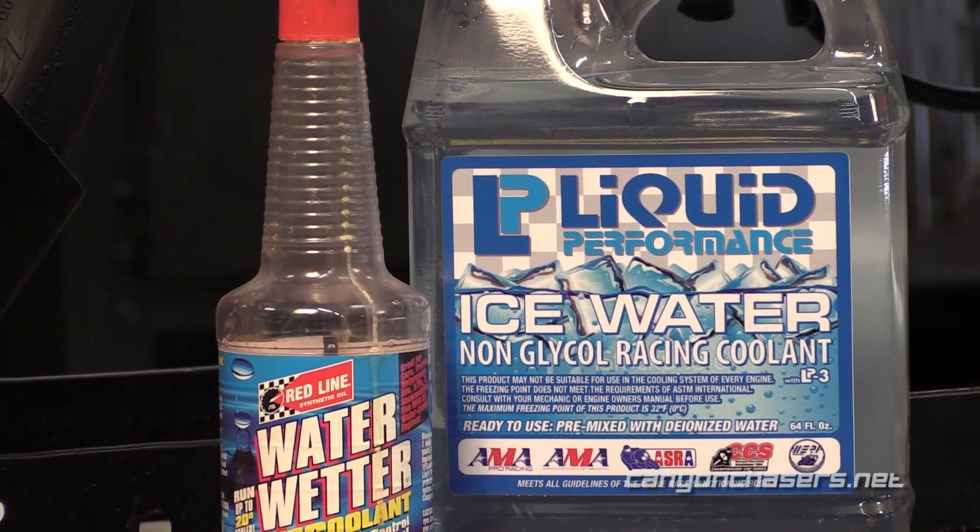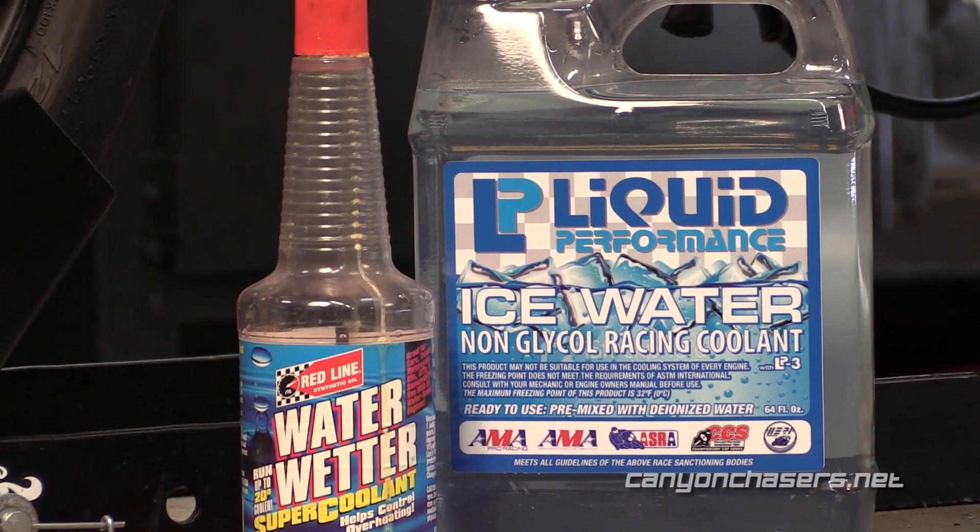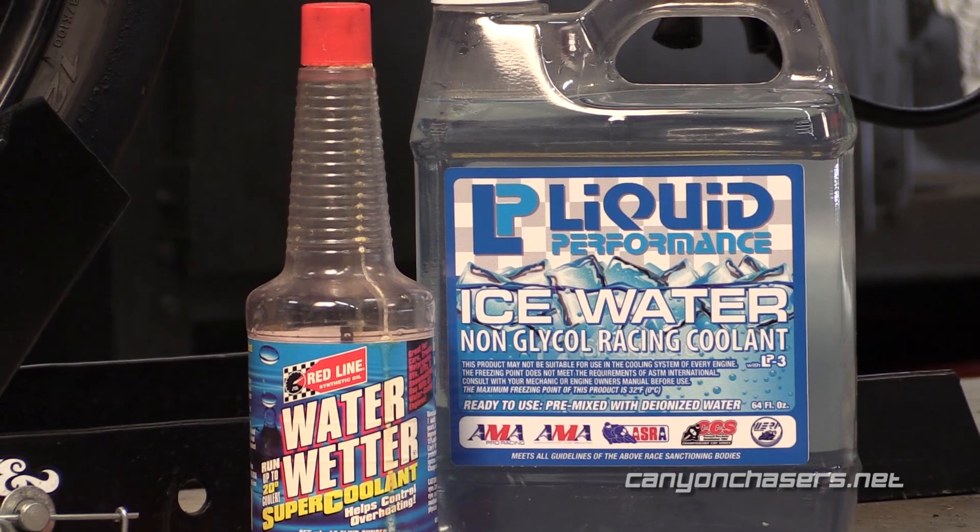Ethylene glycol isn't all that good at cooling — it's actually the water in your coolant that's doing all the cooling. But water provides virtually no lubrication and virtually zero protection from corrosion, which is why there are several non-glycol-based products on the market such as Water Wetter, Liquid Performance, and Kool-Aid — the coolant, not the powdered beverage. These provide some protection against corrosion and some lubrication, but like water they provide no protection from freezing. So if it gets cold where you live, make sure you get this stuff out of your radiator before it freezes.